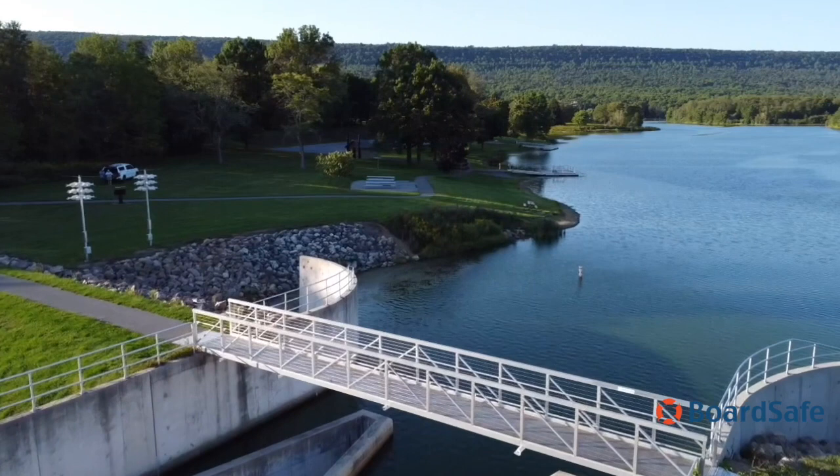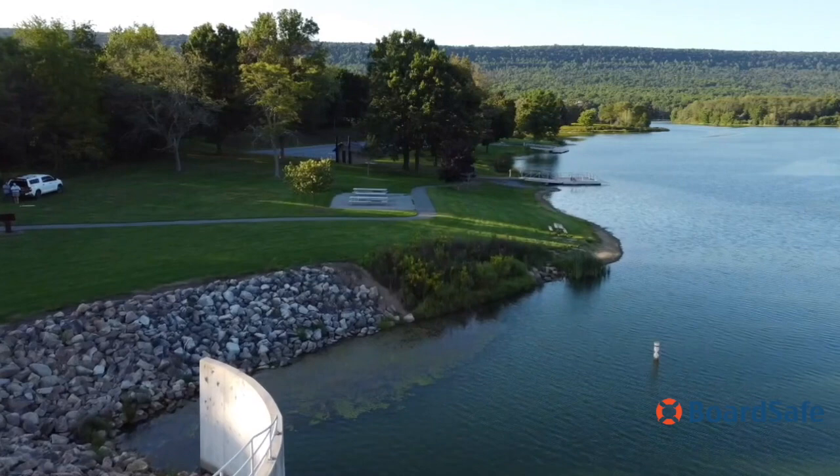For more information about this project and other projects by BoardSafe, visit their website at BoardSafeDocks.com.